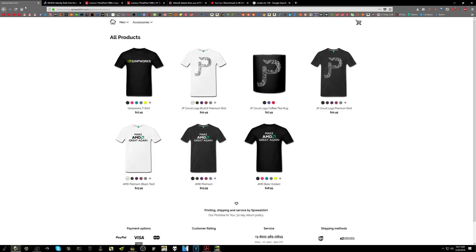But first, I want to let you guys know that today's video is being brought to you by the Joker Productions Spreadshirt Shop, where you can pick up the Make AMD Great Again shirt or the NVIDIA Gimpworks one, or maybe even the new JP Circuit logo design on a coffee mug or a t-shirt, whatever happens to be your preference.